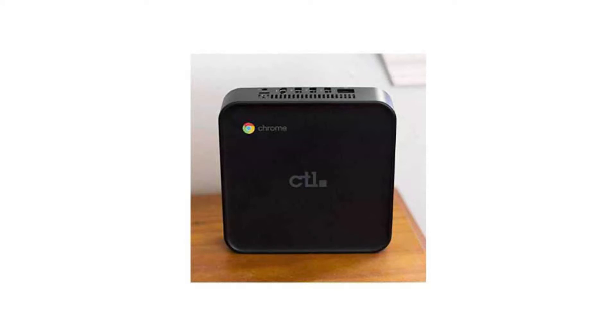It weighs 3 pounds and its dimensions are 5.83 x 5.85 x 1.62 inches. It has a full-sized HDMI port, 6 USB ports — 2 USB 2 ports, 3 USB 3 ports, and 1 USB-C for dual monitor support — as well as a microSD slot and a combo headphone jack.